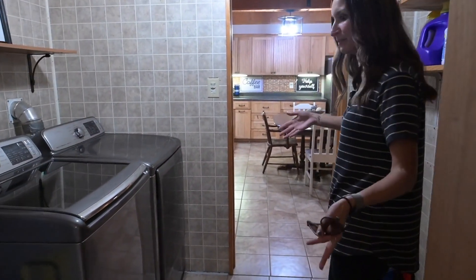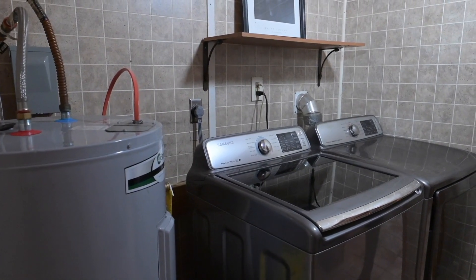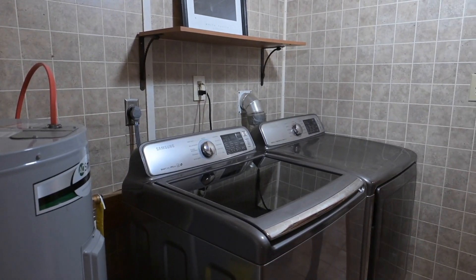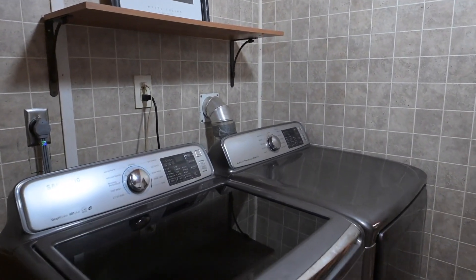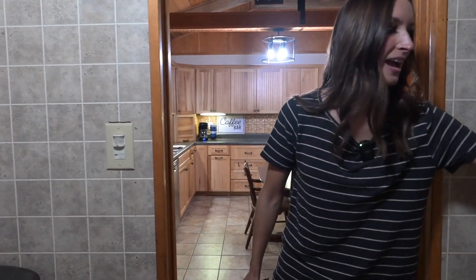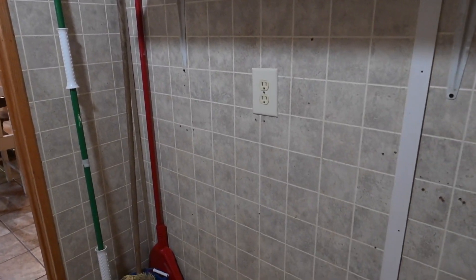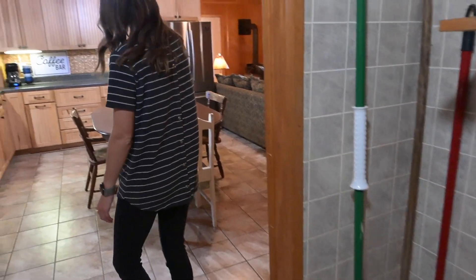We loop right back around to the kitchen, but we stop in the laundry room area, where the washer and dryer are staying with the property — those are really nice. And they kind of match the appliances in the kitchen as well. They have an outlet over here too — you could probably put a freezer if you wanted to. This is beautiful.